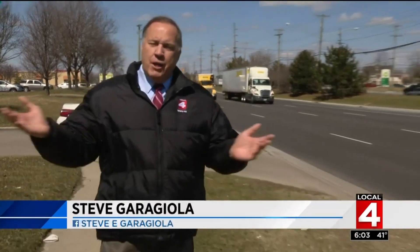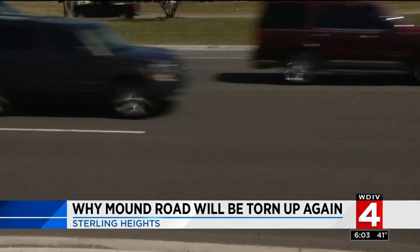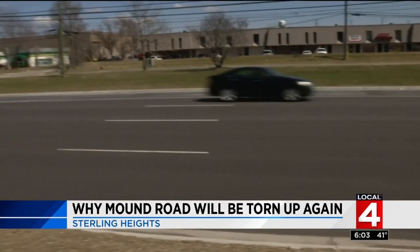This is Mound Road. A year ago you could barely drive on this road — it was such a broken up pothole mess. But look at it now. Go on, take a close look. It's smooth. It's beautiful. Which has a lot of people asking: you just fixed Mound Road, why are you going to tear it up again?